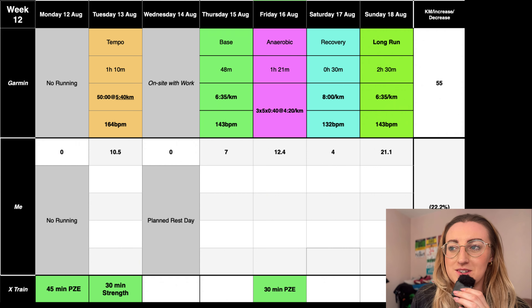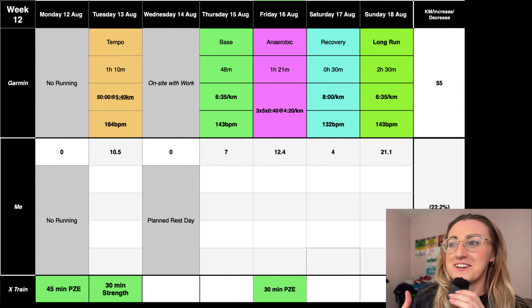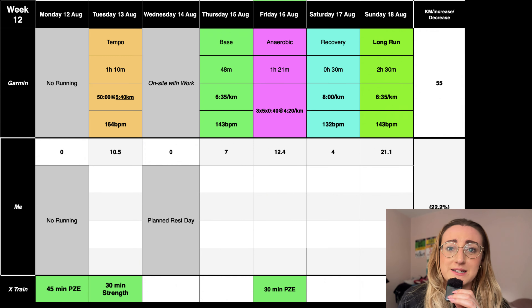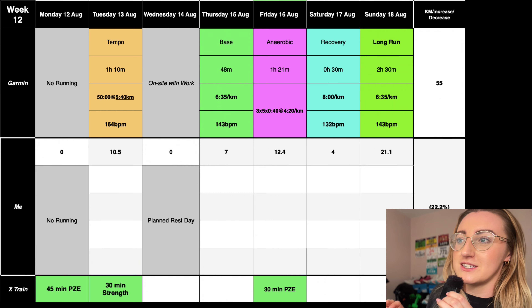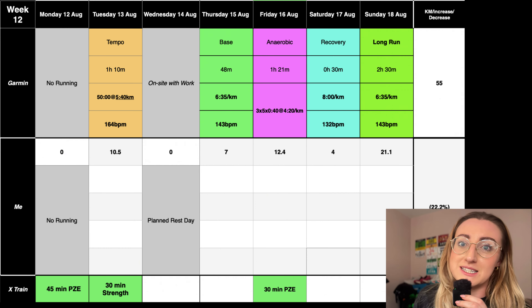Wednesday I've planned a rest day because I'm on site with work — leaving very early and not getting home until late, so it's just not going to happen. Thursday we've got a nice chill 48-minute base run. Friday is an anaerobic session: 3 times 5 times 40 seconds at 4:20 per K pace. That's going to be interesting — probably takes me to about 12K depending how much I jog the recoveries. Saturday is a nice recovery run, and I'm also going to do a 30-minute ride at lunchtime on Friday, just like last week.